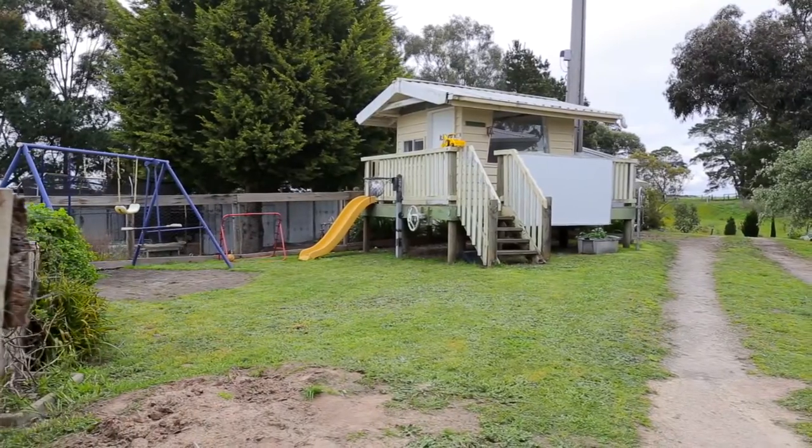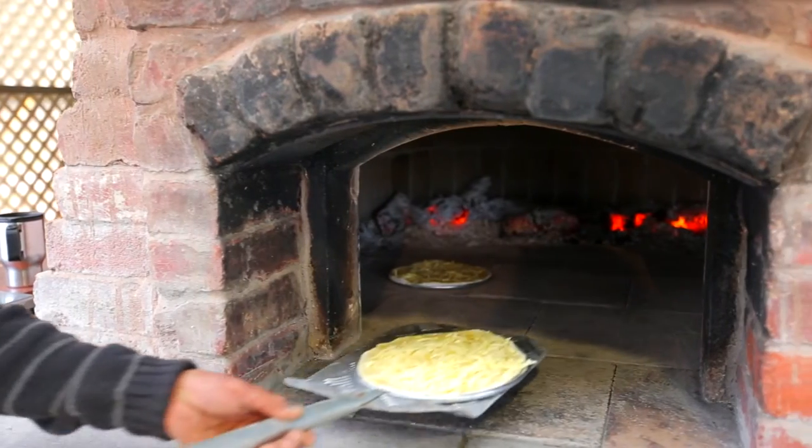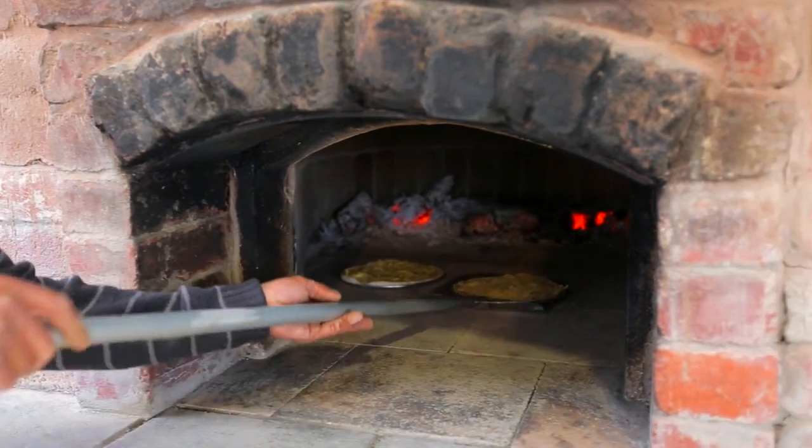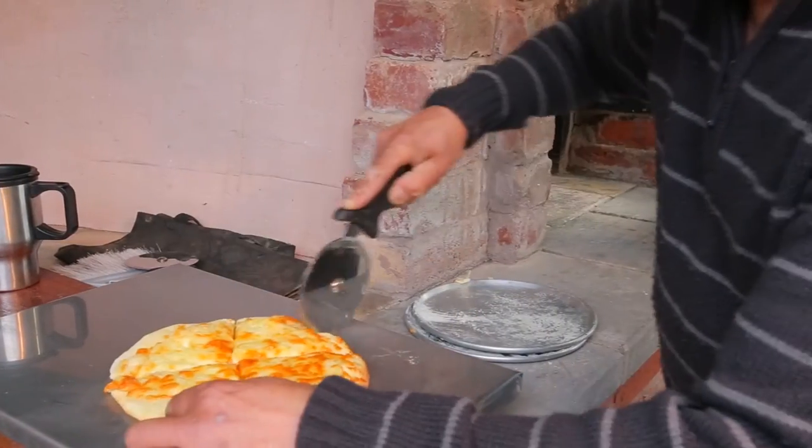Other external features include a large cubby house for the children and a pizza oven to bake the occasional margarita or Hawaiian. Here, the sunsets are rarely a disappointment and the sunrises are equally spectacular.